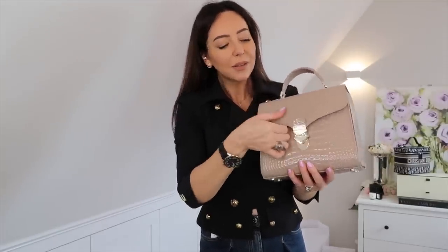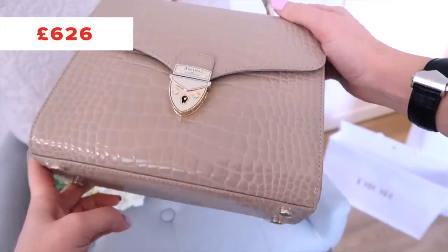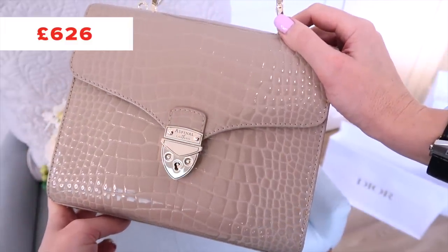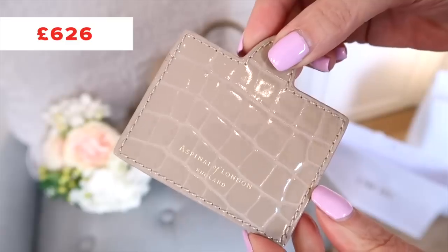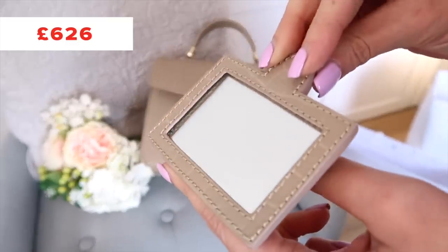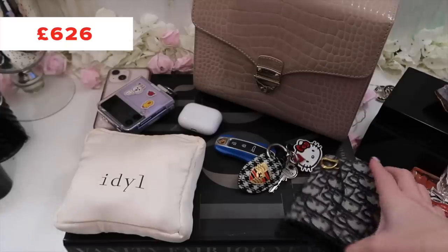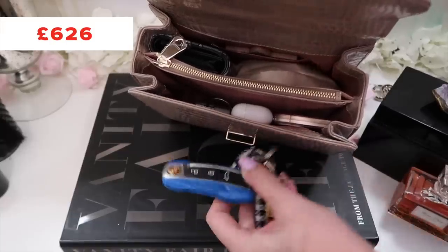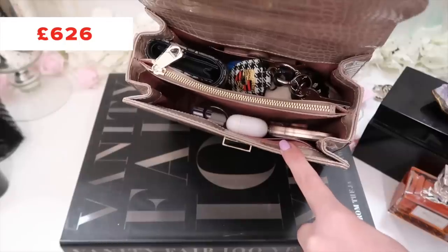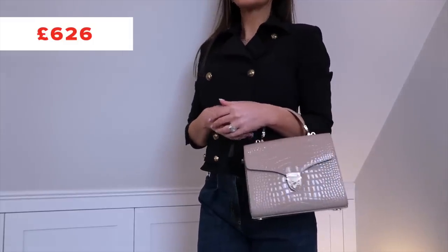This is the Mayfair bag in patent leather with a faux crocodile finish. It has a pocket on the back and can be worn crossbody. To open it, you push the bottom in and it pops open. The faux crocodile finish continues through the inside of the bag, and there are two sections with a zip section in the center, plus your crossbody strap. For the money, this is probably one of the best-value leather bags I'm going to show you.